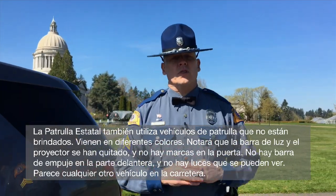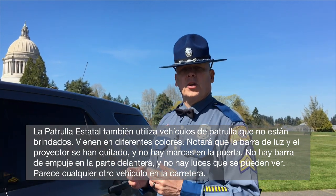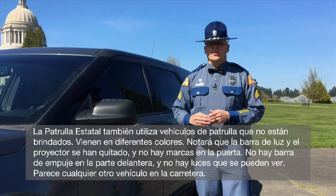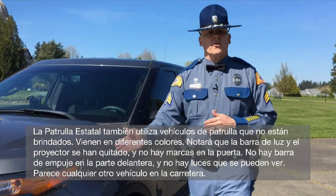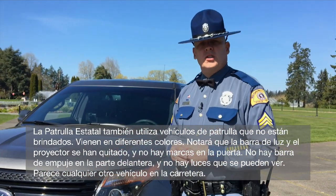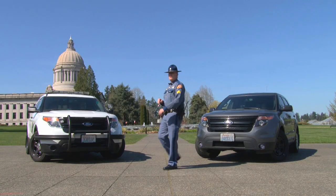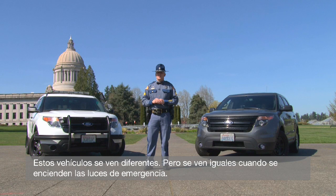State Patrol also uses unmarked patrol vehicles. They come in different colors. You'll notice that the light bar and the spotlight have both been removed, and there's no markings on the door. There's no push bar on the front, and there's no lights that you can see. It looks like any other vehicle on the roadway. These vehicles do look different, but they look the same when the lights come on.